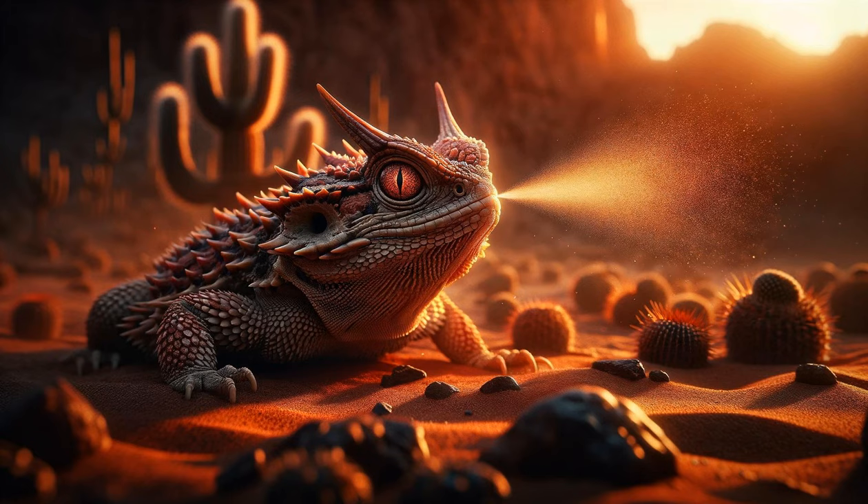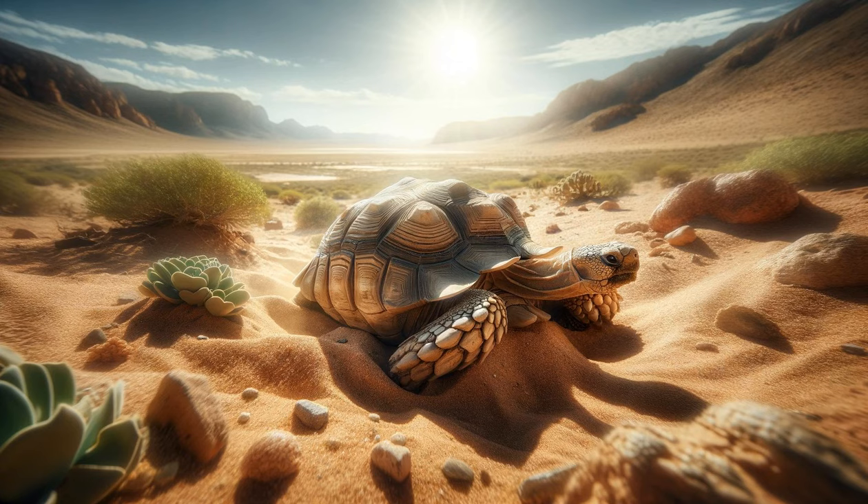The enduring desert tortoise. The slow-moving desert tortoise is seen navigating through the desert. The camera focuses on its sturdy shell and deliberate movements. Shots of the tortoise retreating into its burrow emphasize its strategy for avoiding extreme heat and conserving moisture.